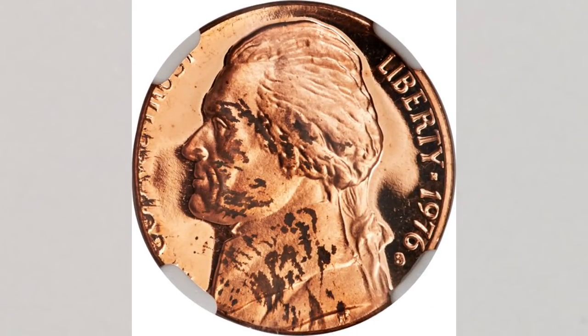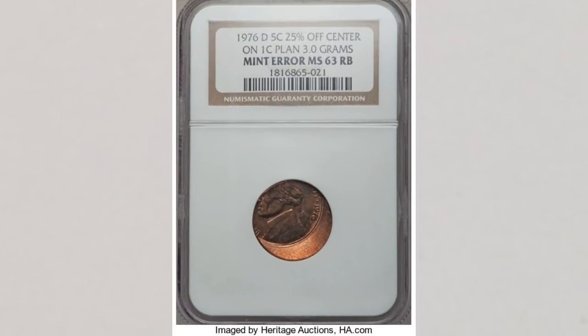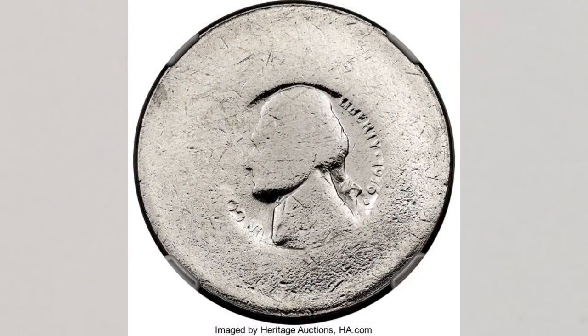The next error is a 1976 proof nickel struck on a 1 cent planchet, graded Proof 63 by NGC. This error sold at Heritage Auctions for $2,640. The next error is not only struck on a wrong planchet but is also struck off center, and it sold for $763. And the last error we'll share is extremely cool — it's the 1976 S nickel obverse impression struck into the center of a clad Ike dollar planchet. Look at both sides of this coin.